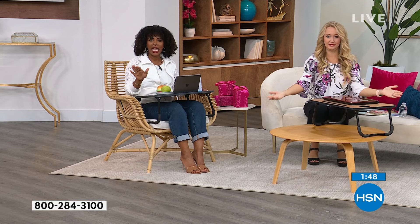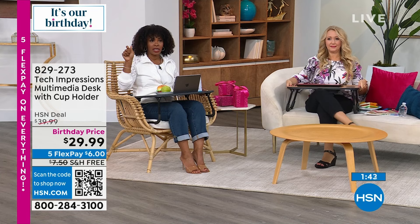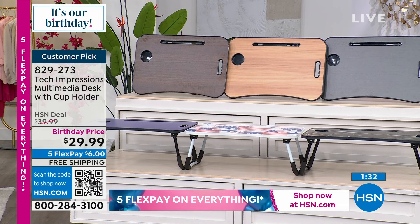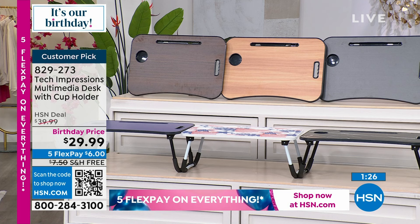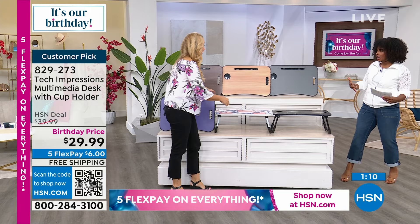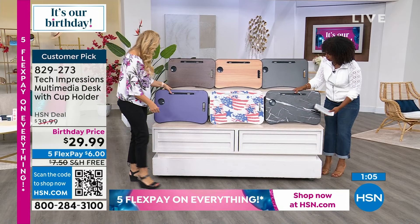The legs fold up easily without any contraption — as simple as it could be. Shop at hsn.com, use the HSN app on your phone, or shop with the QR code right there on your screen. The walnut is very popular — that's the light one in the center. The dark espresso is also popular and starting to get limited. The black is beautiful. The very peri purple — don't wait on that one. Also great for kids or teens. We've got the stars and stripes and the black marble. We've sold over 30,000 of these and it is a huge customer pick at hsn.com.